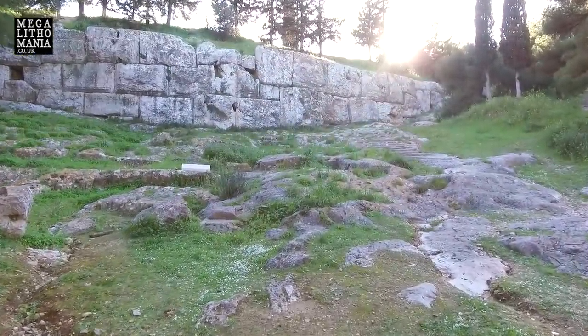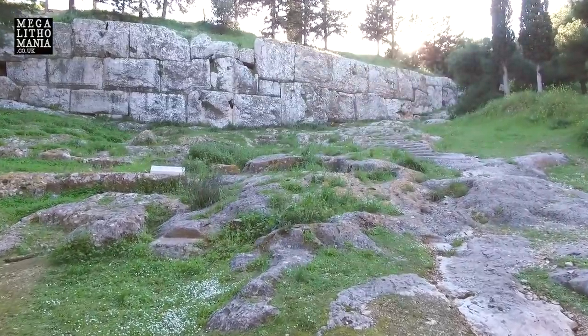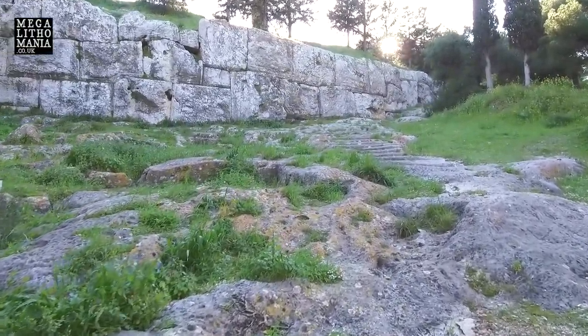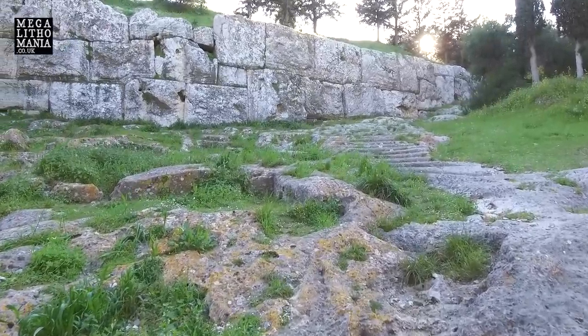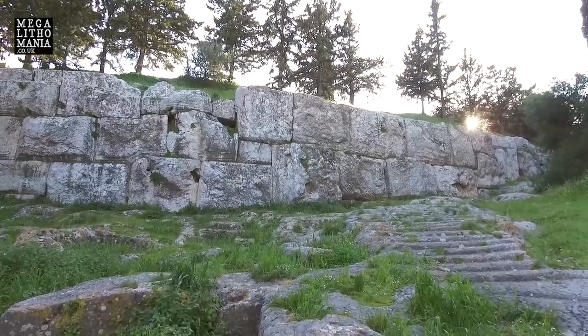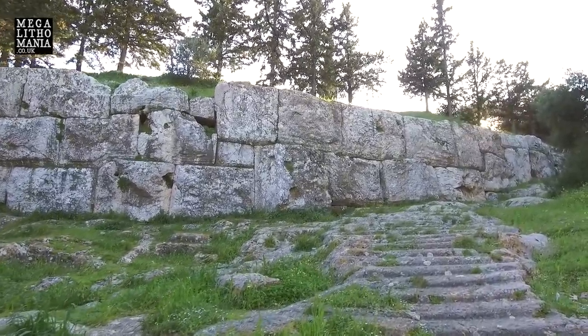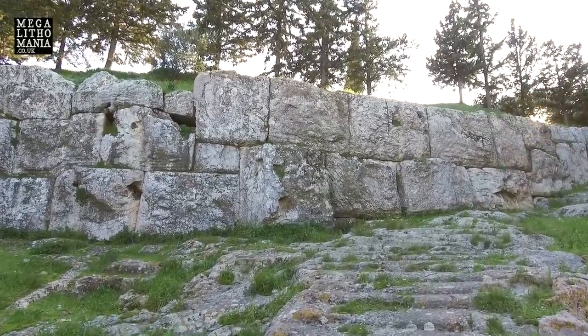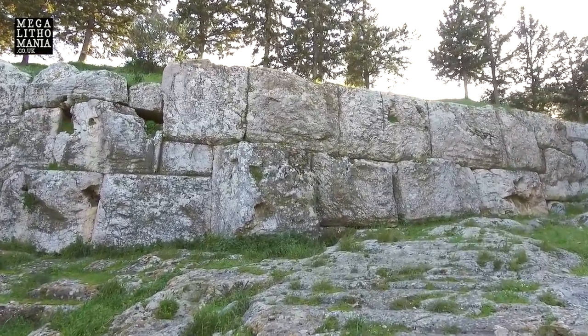Let's take a walk up towards the hill and towards the actual wall itself. It's thought to be a retaining wall, but its real purpose is very unclear. It's very similar to Baalbek and Byblos in Lebanon — if you look at the style here, it's got protruding areas with nice shaping around the edge of most of the stones.